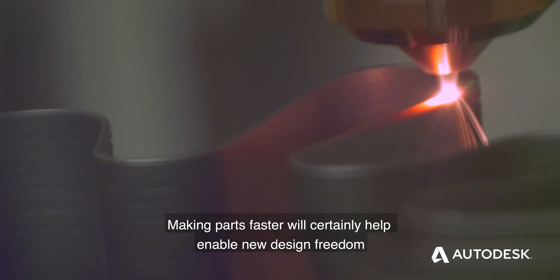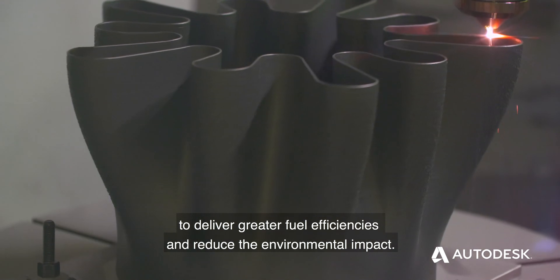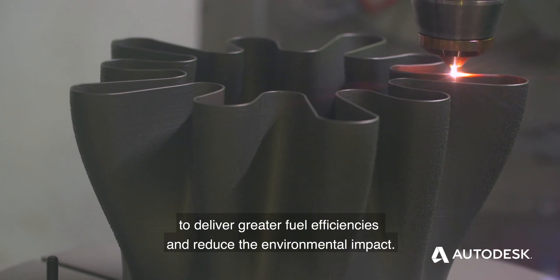Making parts faster will certainly help enable new design freedom to deliver greater fuel efficiencies, and reduce the environmental impact.